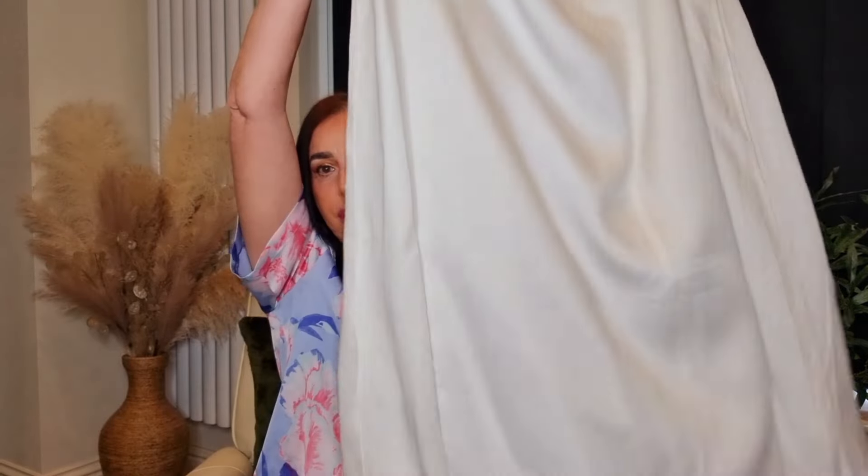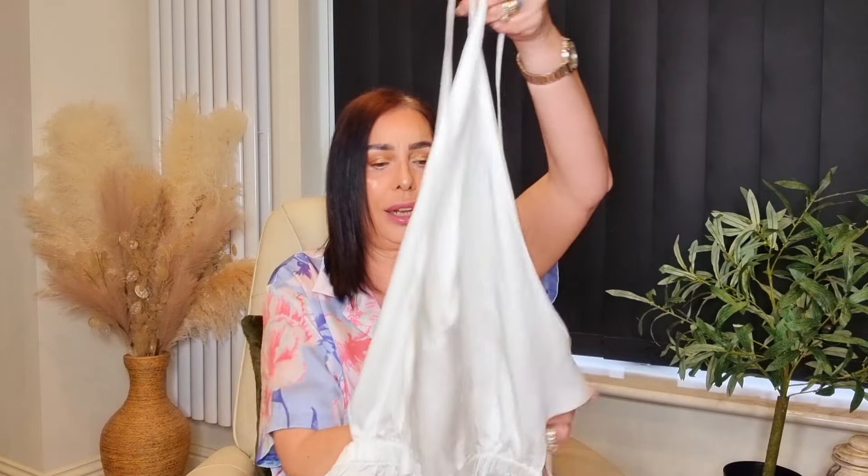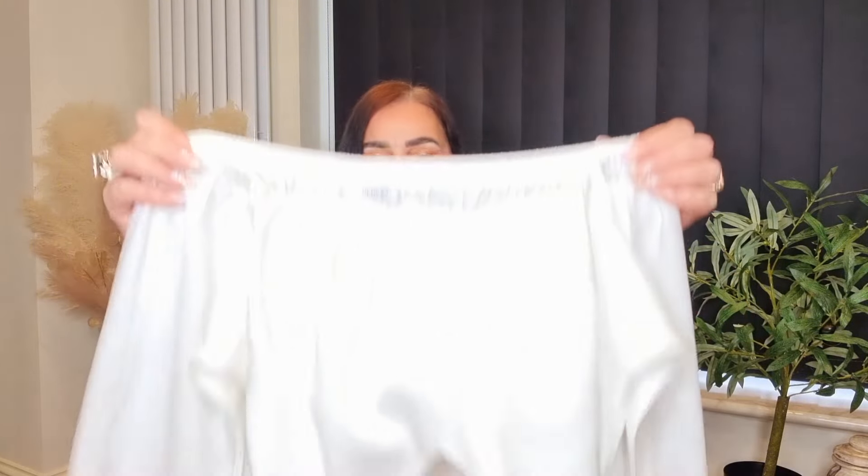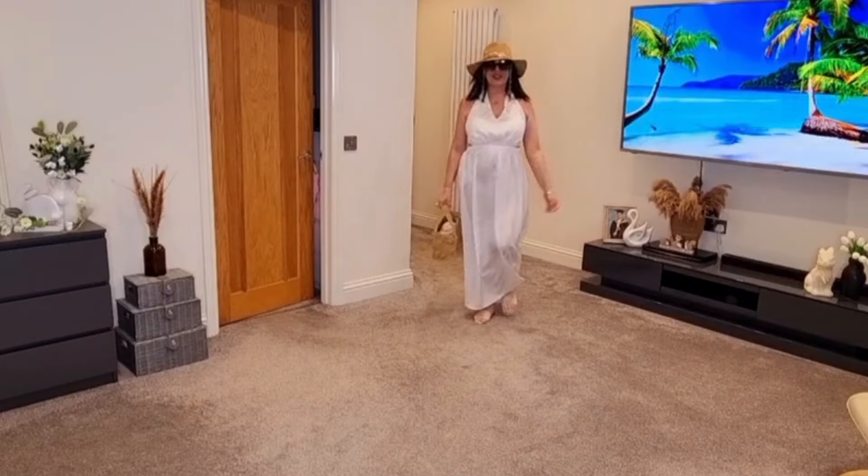The next piece is a beach cover-up. I've kept that bikini on and put the beach cover-up over the top of it. It's in this beautiful off-white colour — it's elasticated around the waist, it's a full maxi skirt, and then it's halter neck, so it ties up around the neck and then round the back, and it's elasticated all the way round. It is absolutely beautiful. I cannot wait to wear this on the beach — the material is soft with a matte sheen to it, but it feels silky. This is giving me walk along the beach vibes.